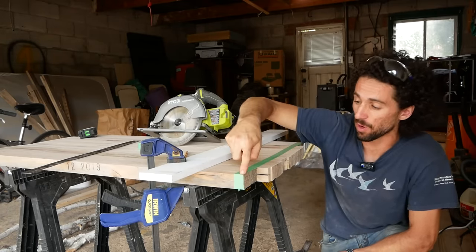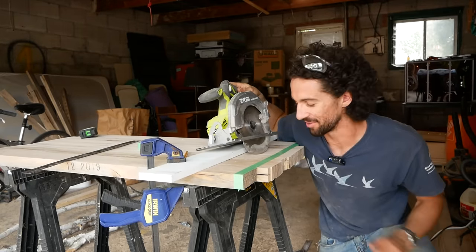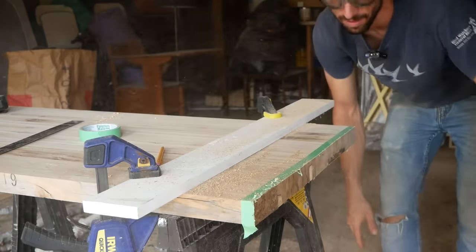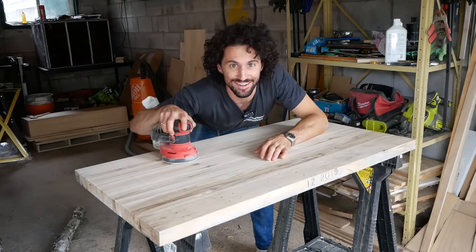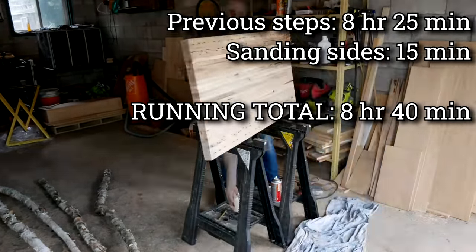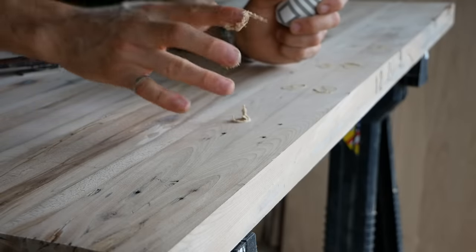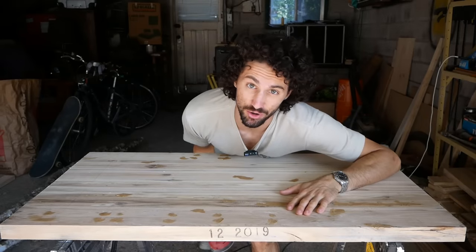I got this sanded up to 80 grit and now I want to trim the ends at 90 degrees. I laid down some masking tape to prevent chip-out. Good thing this wood is really hard or that would have dented. We're almost ready to put on the finishing touches, but first more sanding. That should be plenty of sawdust to fill the rest of the cracks and the nail holes on the tabletop.